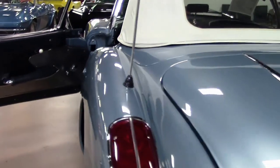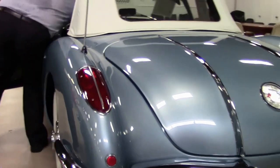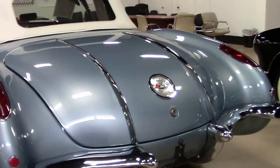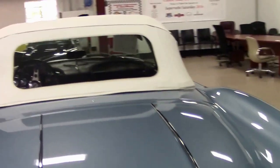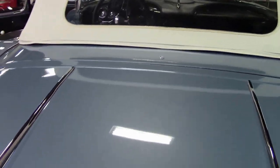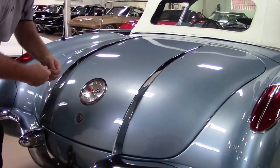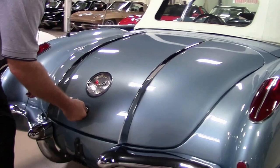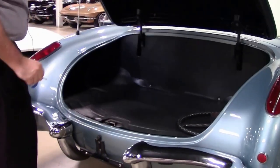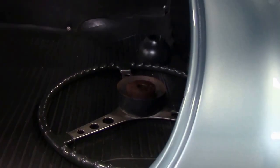And with the beautiful chrome coming down the trunk of the car. The top being white looks to be newer. There's the original steering wheel, and of course the trunk area with the spare tire that is in the car.